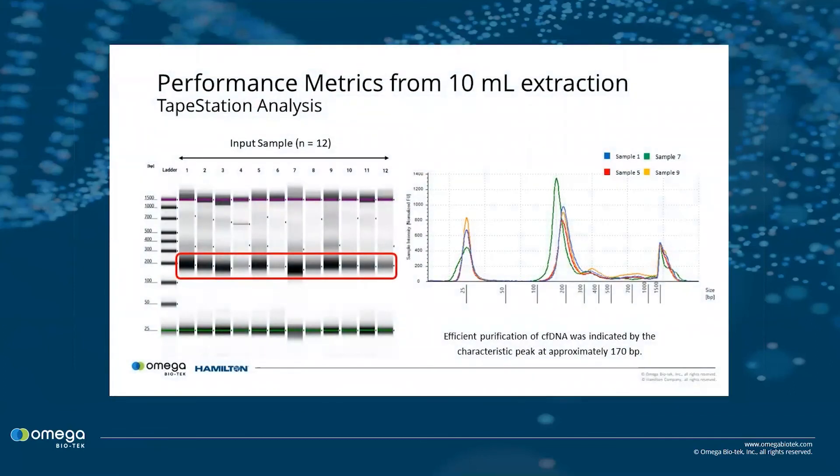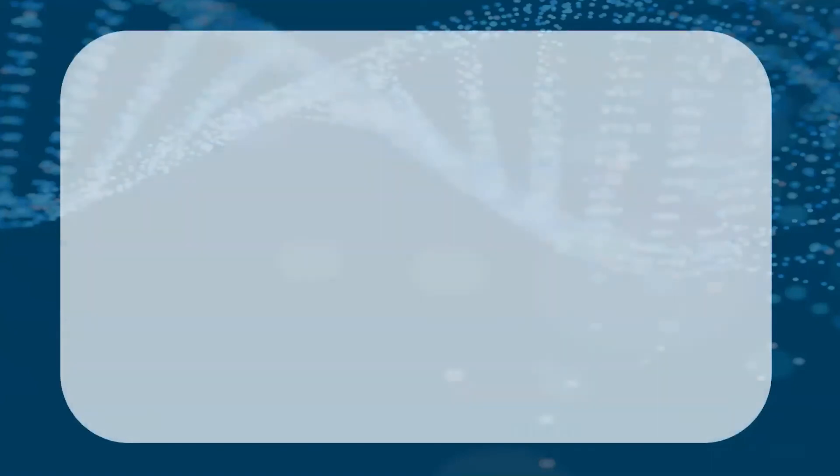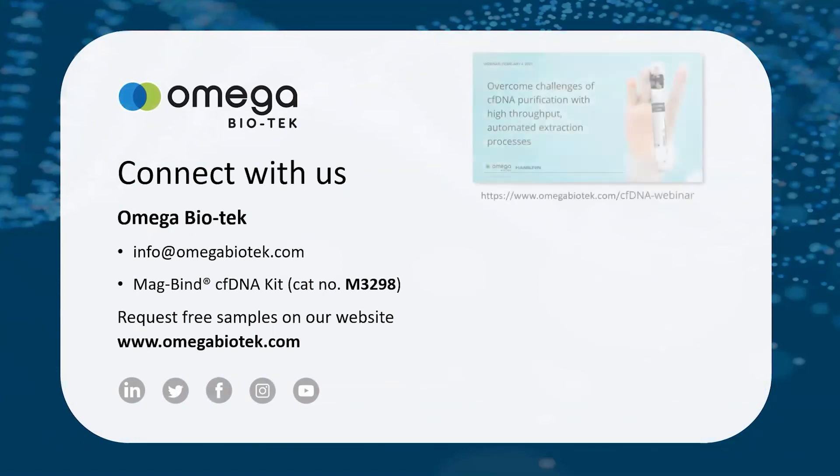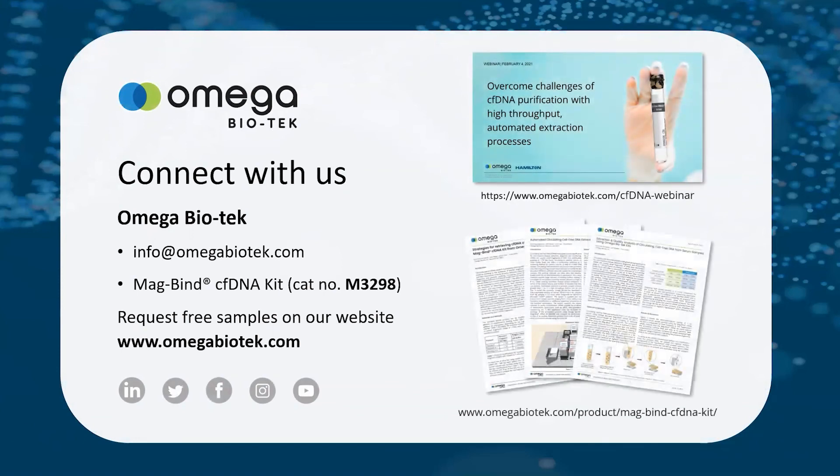Here is a preview of some of the data presented in the webinar. We hope you find this application note and webinar preview a useful resource. Thank you for watching, and be sure to visit our website to register for the on-demand webinar, as well as download a copy of the application note reviewed today.